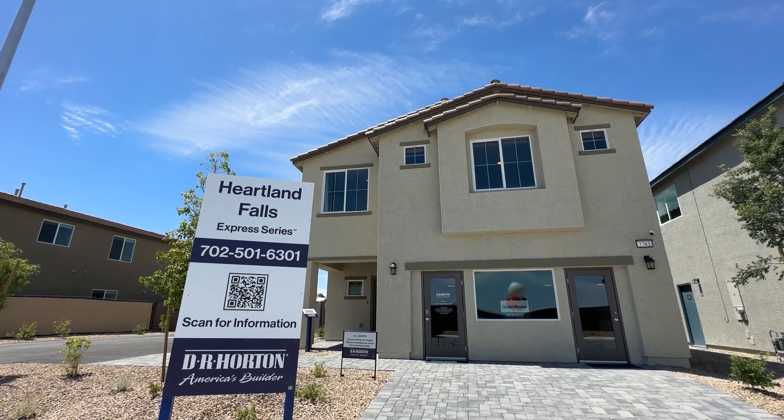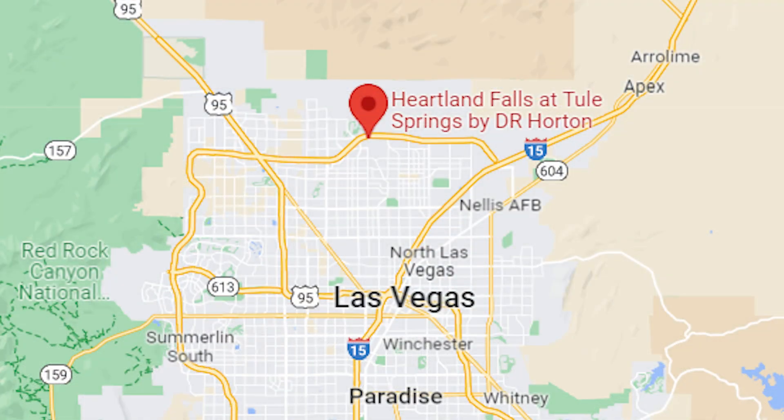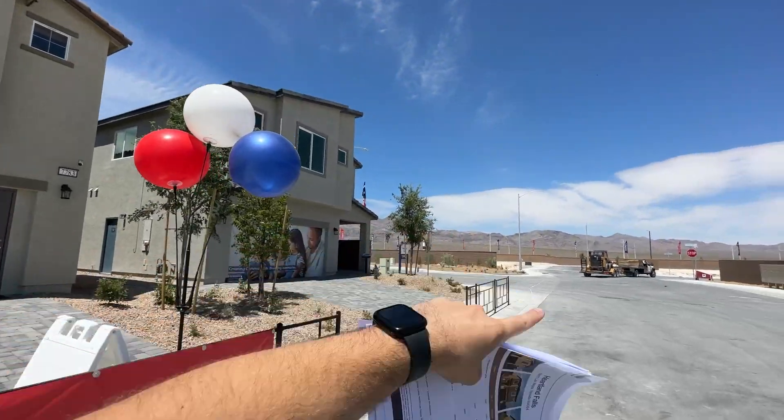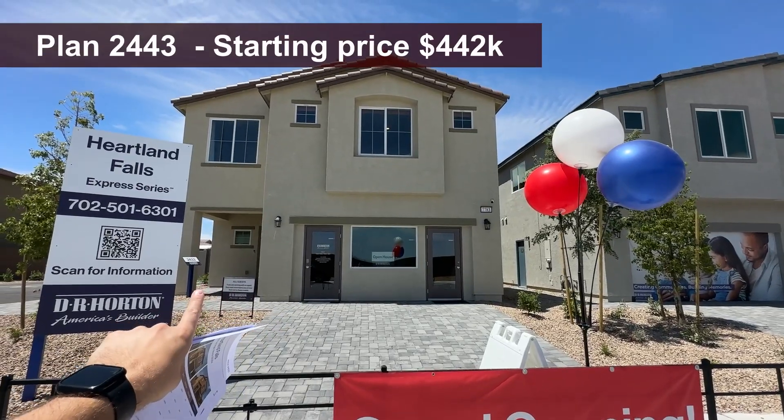This is a beautiful new community built by DR Horton in the north side of the Las Vegas Valley. We are up all the way north, right next to the mountains over there on the north side. We're going to tour today the 2,433 square feet floor plan.